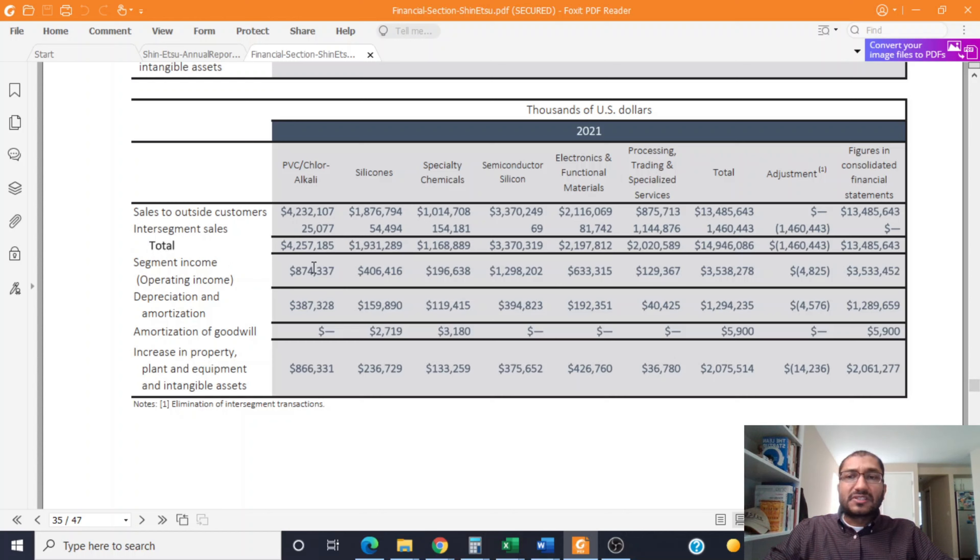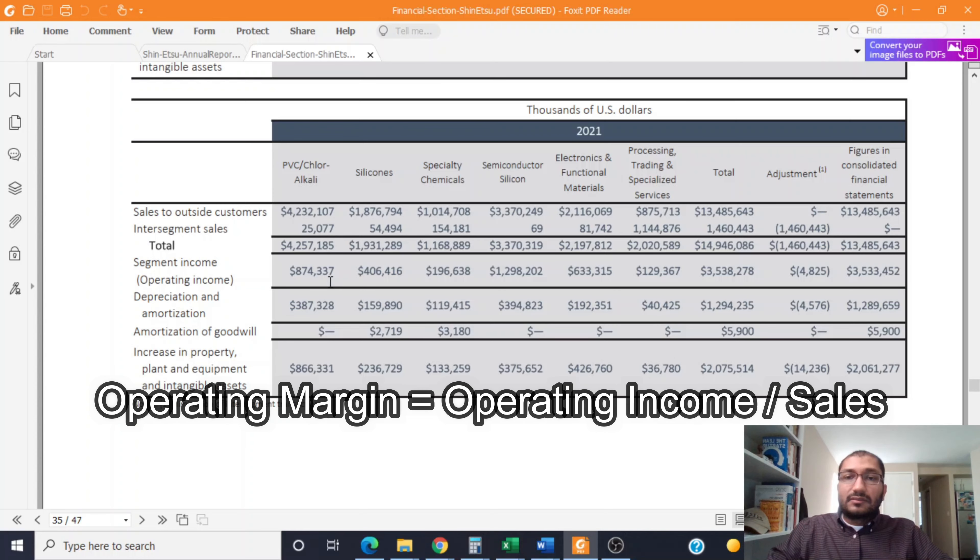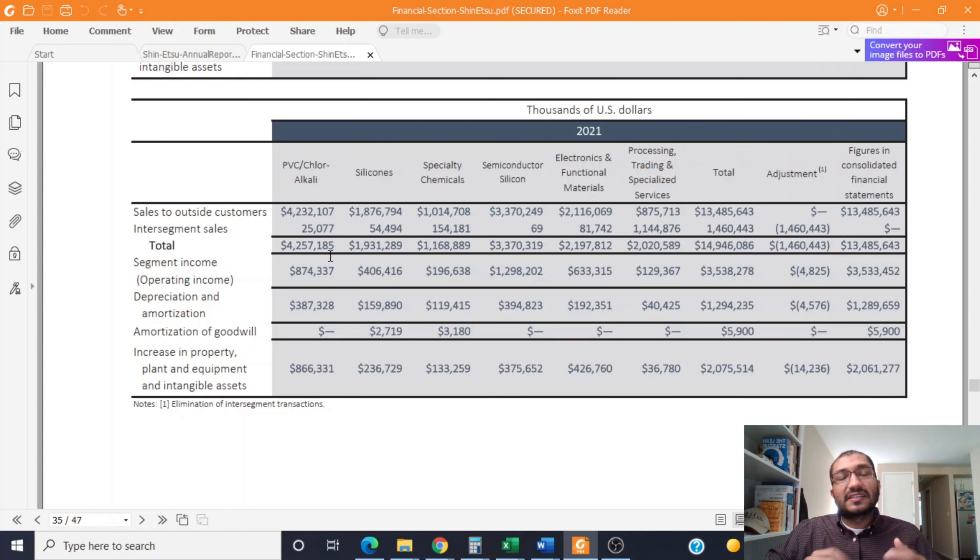The operating income is what we get when we subtract the cost of goods and operating expenses from that segment's sales. The operating margin is about 20% for the PVC segment, about 21% for the silicone segment, about 16% for specialty chemicals, about 38.5% for semiconductor silicone, about 29% for electronics and functional materials, and about 6% for processing, trading, and specialized services. So even though the PVC segment brings in the most sales, it is actually the semiconductor silicone segment that is the most profitable, with about 38.5% of its sales translating into operating income.